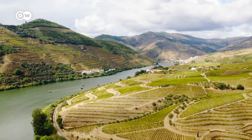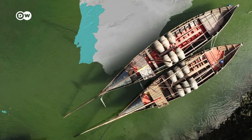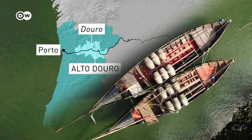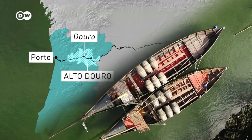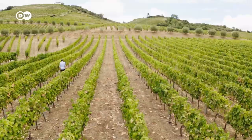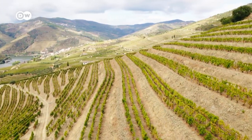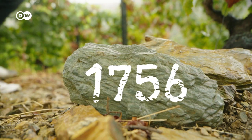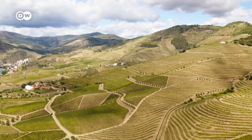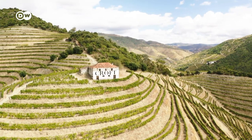Alto Douro is located in northern Portugal's Douro Valley. It stretches 100 kilometers inland from Porto along the Douro river. This region has been producing port wine for 350 years. A 1756 charter defined Alto Douro as a port wine production area. Many vineyards were established around this time, and their names have become well-known port wine brands.